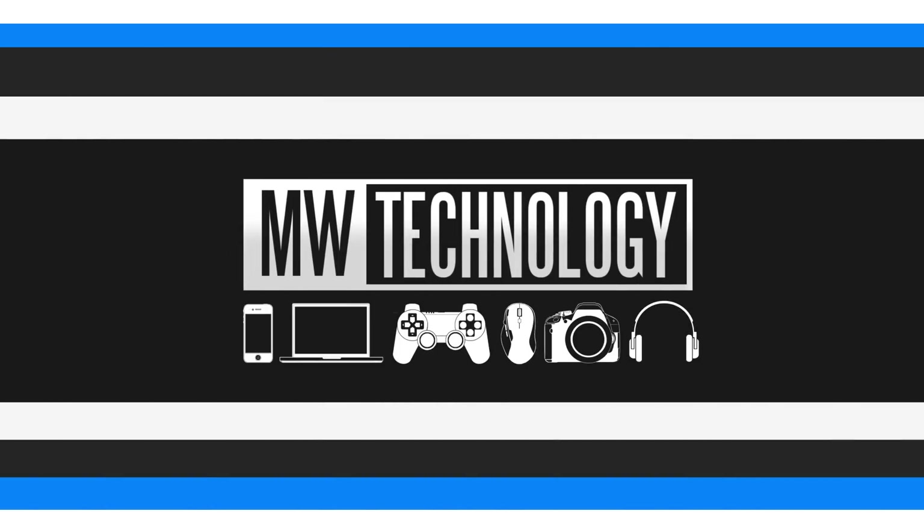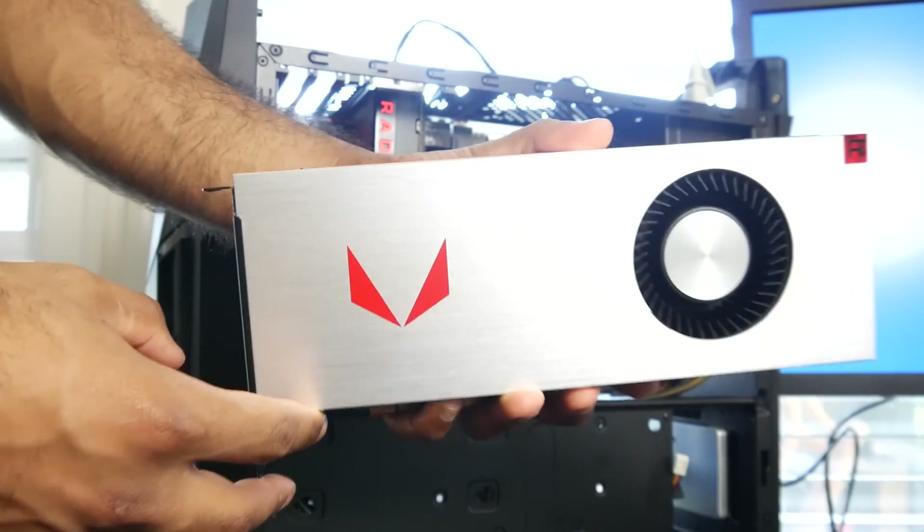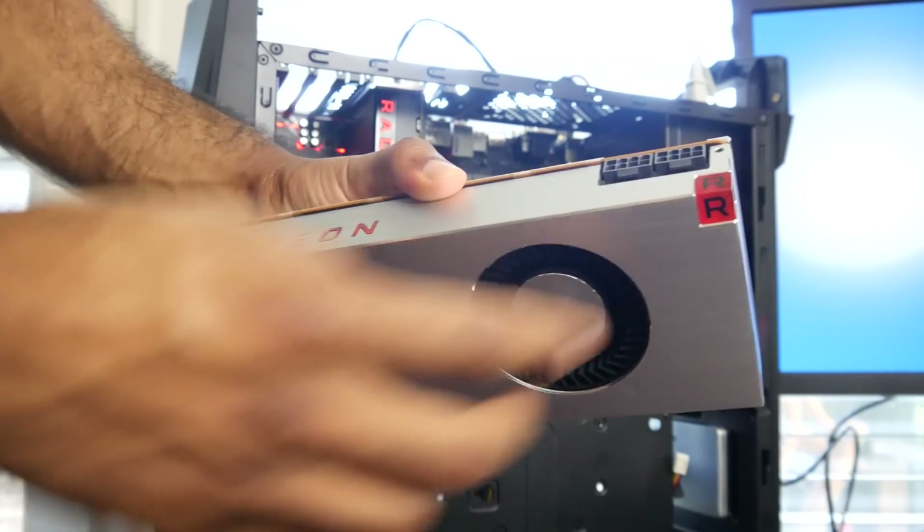Let's get right into it. The card we're going to be looking at is the RX Vega 64 — this is the limited edition air cooled version.